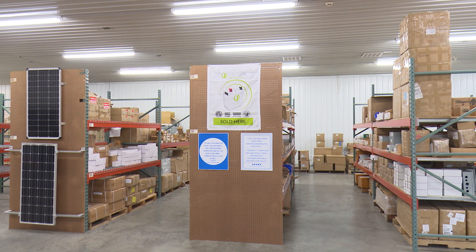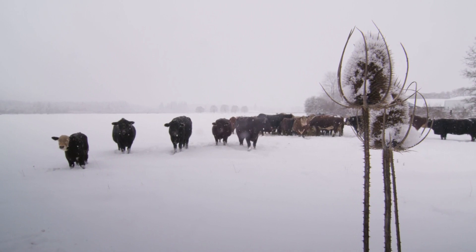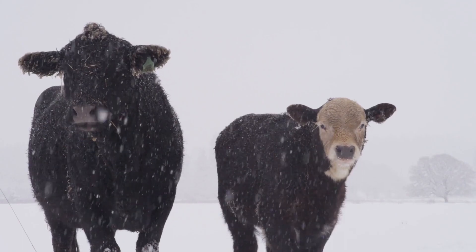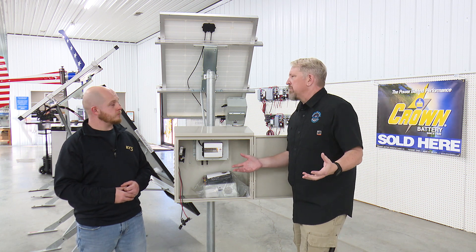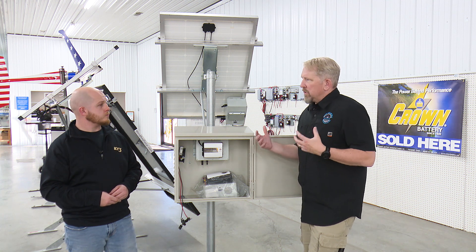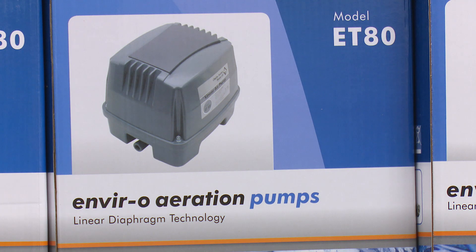Probably the most popular use for this is with our cattlemen — anybody who has a stock tank, fish pond, anything like that. We'll pair it with a pump; we sell tons of pumps here. It basically does aeration, so during the day it's keeping the water churned up. This time of year the big thing it's doing for cattlemen is keeping the ice off their stock tanks.